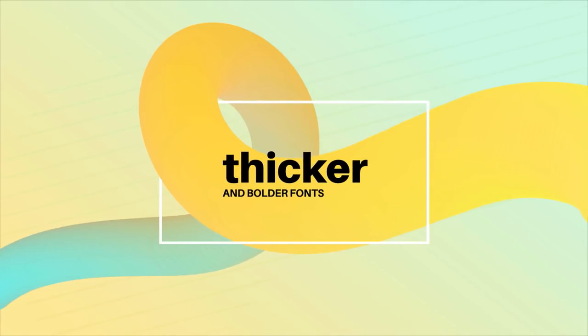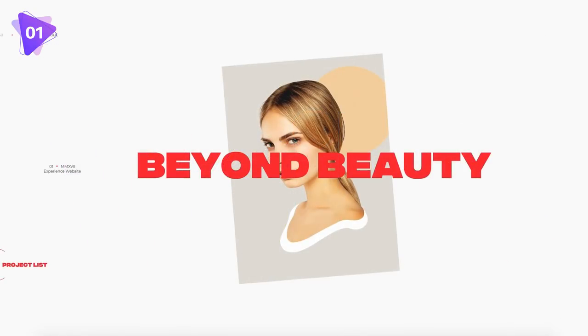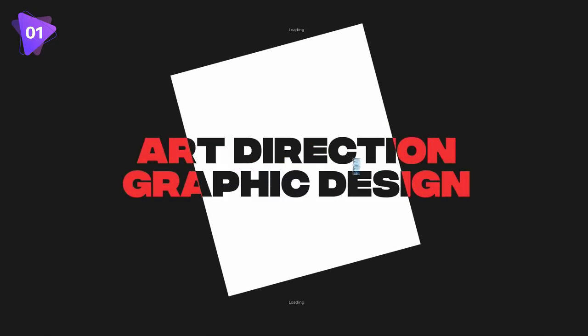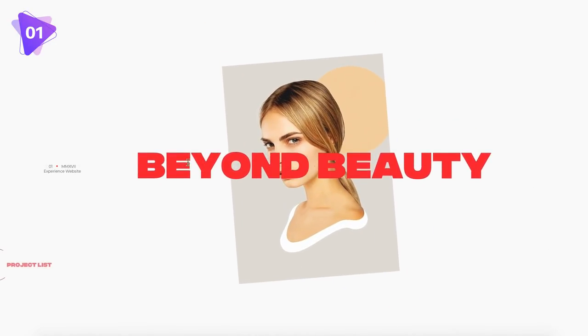The first typography trend is the usage of thicker and bold fonts. Brands are starting to incorporate bold sans-serif fonts to modernize their graphic designs. You will also see them on posters, web designs, and even on package design too. When attempting to use bold and heavy fonts for your graphic designs, it's crucial to first select the right font family.